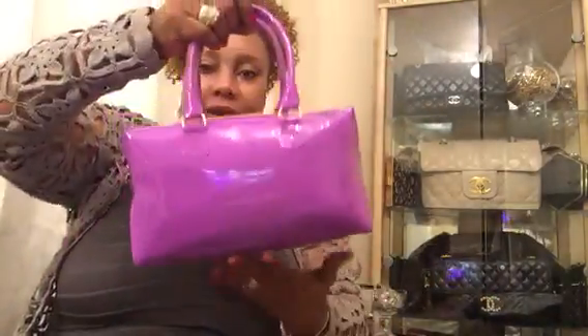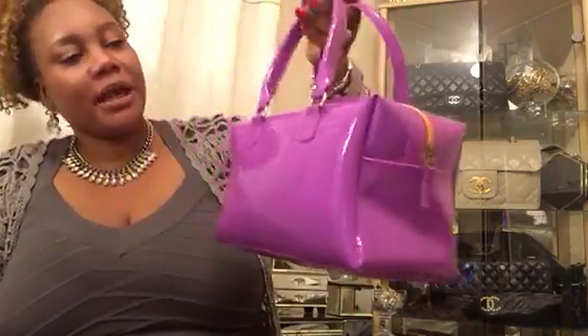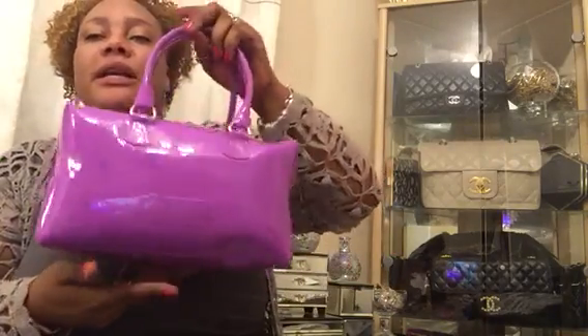I also found a jelly bag which I thought my daughter would like. It's by Morgan — when I bought it, it looked pink but it's actually purple. Normally I don't get purple, but if she doesn't like it, I'll just use it as a toiletry bag when traveling.